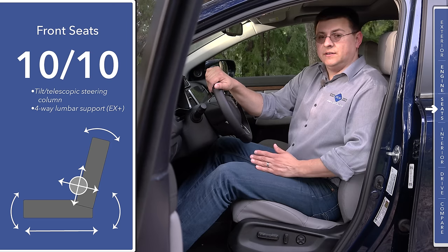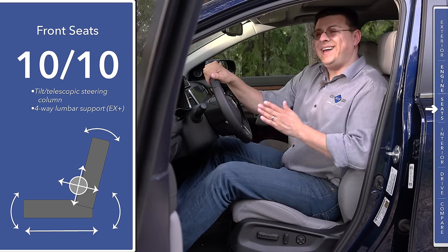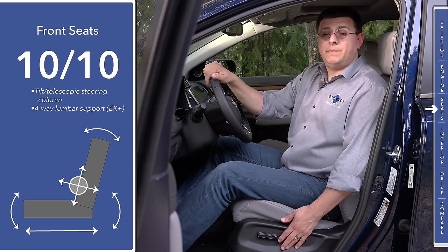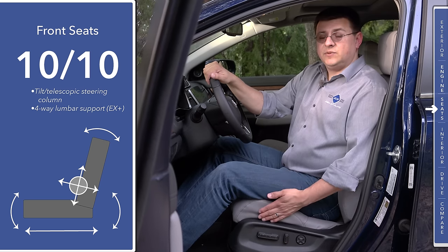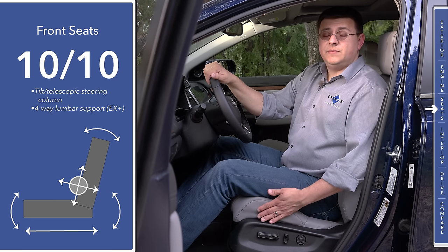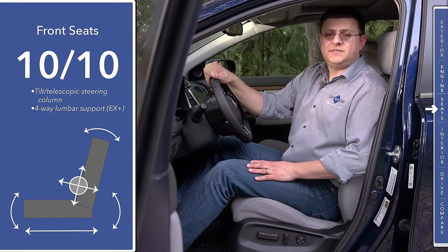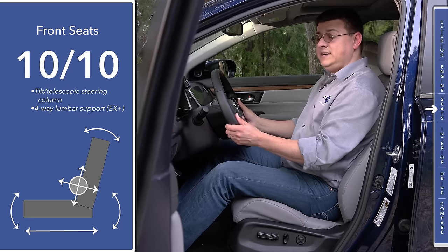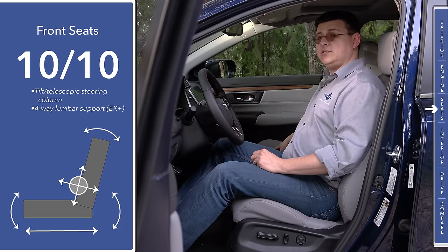Front seat comfort is excellent, but similar to what we saw under the hood, there's a differentiation between the base LX model and other trims. If you get the EX trim or higher, we get the same 12-way power driver's seat with 4-way adjustable lumbar support — easily one of the most comfortable seats in this category, earning a 10 out of 10. If you get the base LX trim, we don't get the power driver's seat or the 4-way adjustable lumbar support, which drops it to around 7 out of 10. We also have a tilt-telescopic steering column, a two-position seat memory, and top-end models get a powered passenger seat.